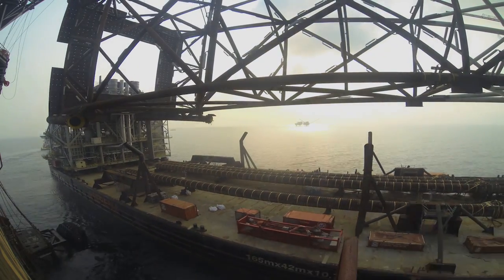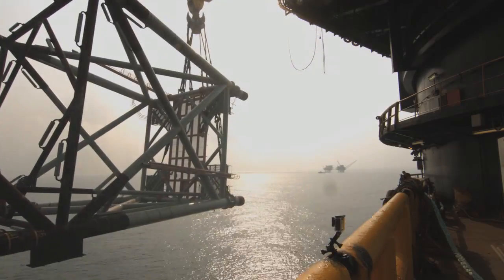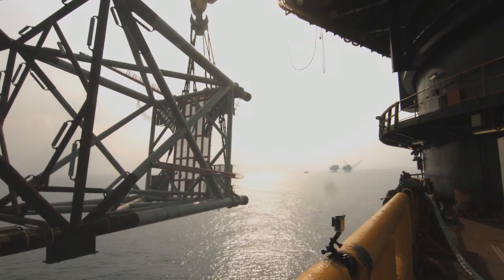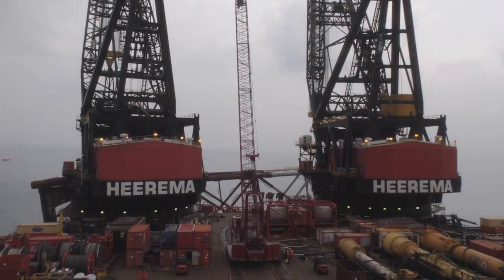The Alba B3 project primarily consists of a new compression platform being added into the Alba complex, bridge connected to Alba B and B2. It will provide a mechanical means of boosting the gas pressure to allow the wells to be drawn down more, and thus recover more of the hydrocarbons in the Alba field.